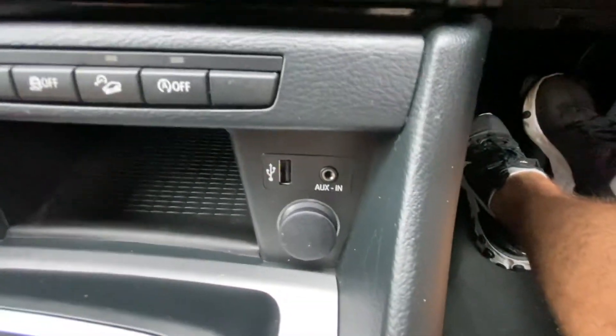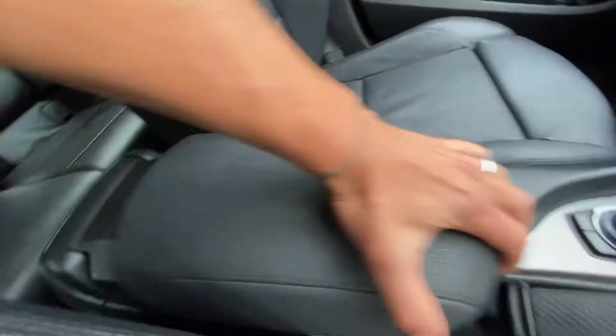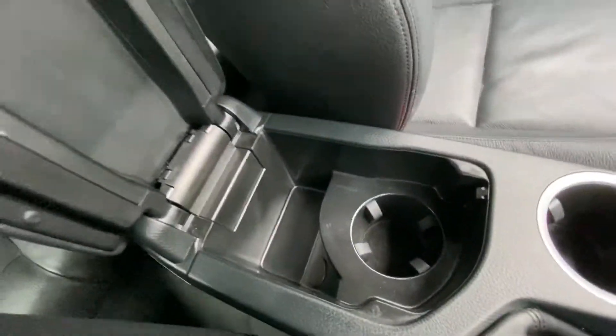There are connections for USB, auxiliary, and cigarette lighter. Slide armrest. It's about two and a half thousand pounds worth of extras on this car.